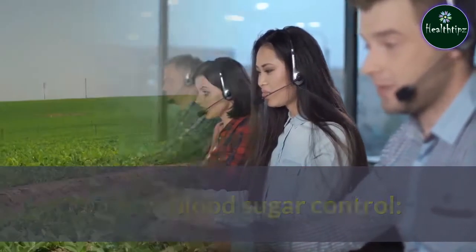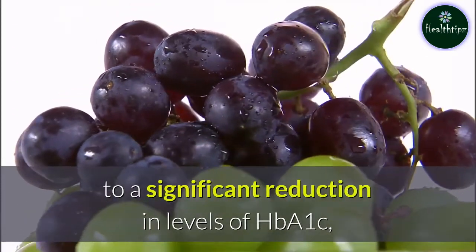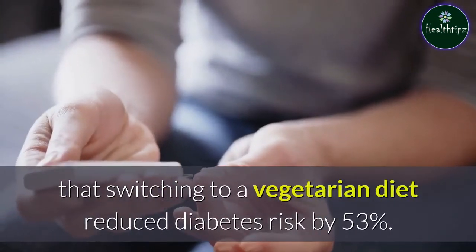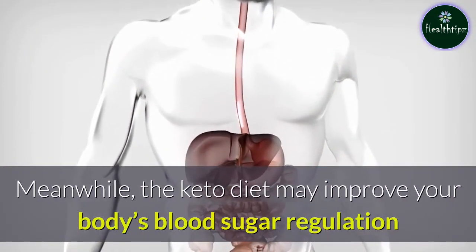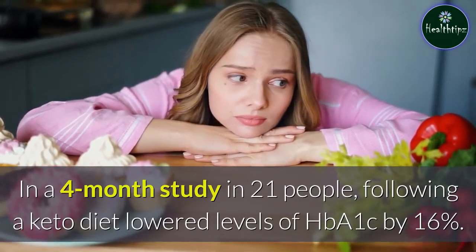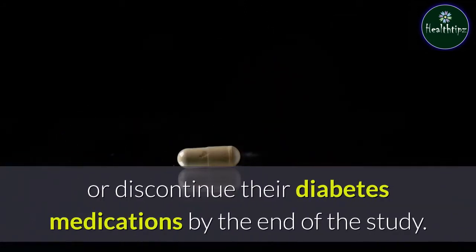Vegetarian and keto diets each support blood sugar control. A review of six studies linked vegetarian diets to a significant reduction in levels of HbA1c, a marker of long-term blood sugar control. What's more, a five-year study in 2,918 people determined that switching to a vegetarian diet reduced diabetes risk by 53%. Meanwhile, the keto diet may improve your body's blood sugar regulation and increase its sensitivity to insulin, a hormone involved in blood sugar control. In a four-month study in 21 people, following a keto diet lowered levels of HbA1c by 16%. Impressively, 81% of participants were able to reduce or discontinue their diabetes medications by the end of the study.